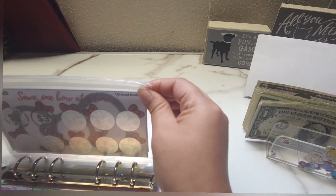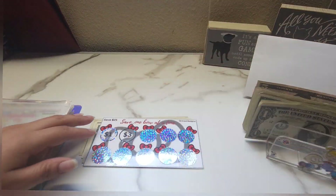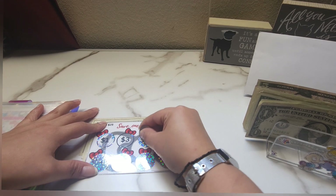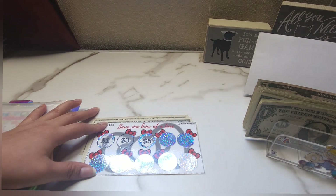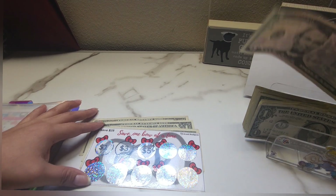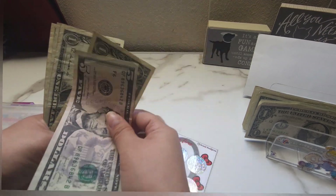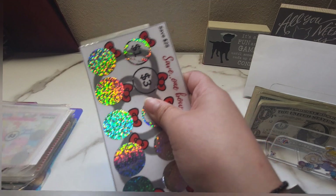First we have this 25 scratch-off challenge, and for this one I'm pretty much just going in order. We have a five, so in this challenge we now have five, six, seven, eight, and nine — so nine out of 25.